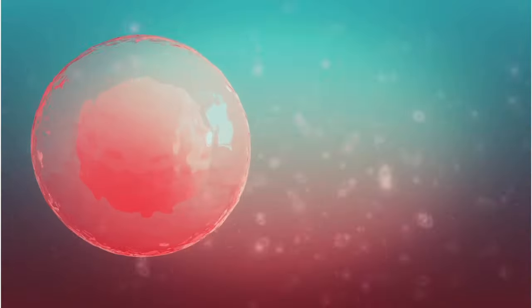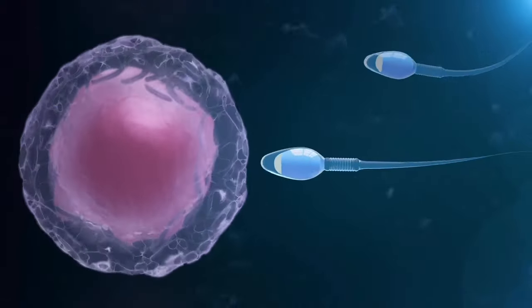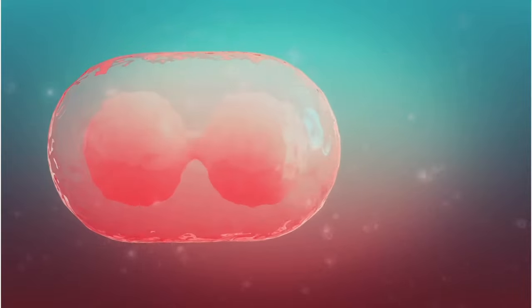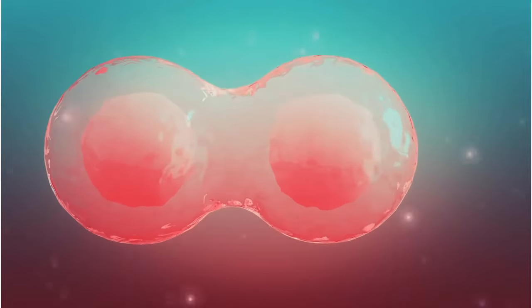These follicle stimulating hormones help immature eggs to grow and become mature. Whilst you're on Clomid, at least one of those eggs will be mature enough to travel down the fallopian tube to meet a sperm and fertilize to produce an embryo. This is why people taking Clomid are more likely to have multiple pregnancies — twins or triplets — because there are more chances of releasing one or more eggs during ovulation.